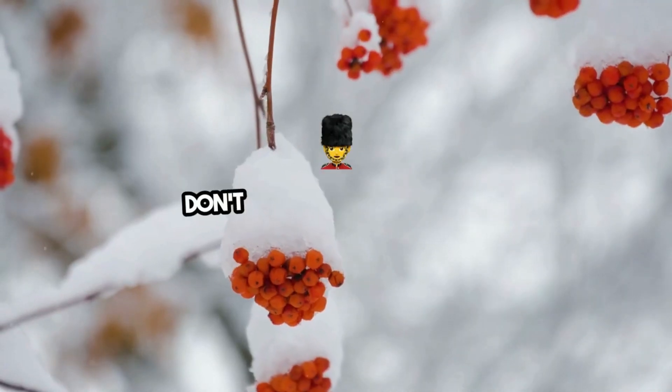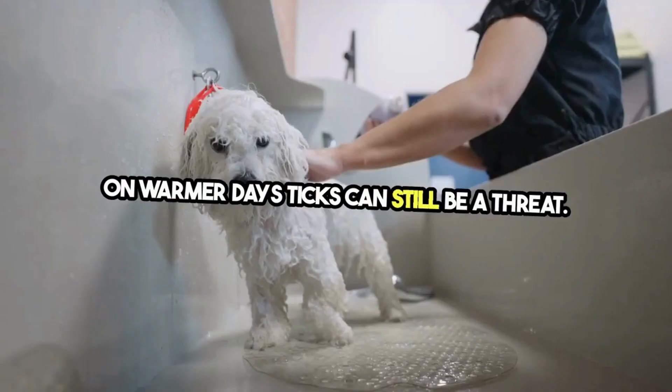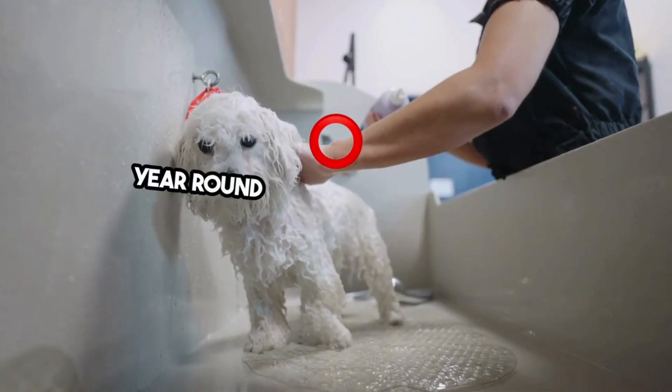Winter might seem a reprieve, but don't let your guard down. On warmer days, ticks can still be a threat. Ensure your pets are protected year-round with suitable treatments.